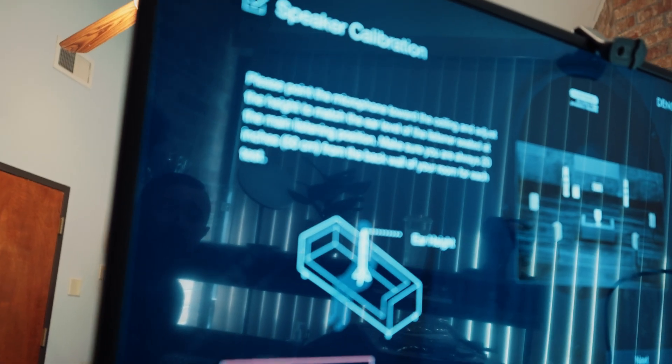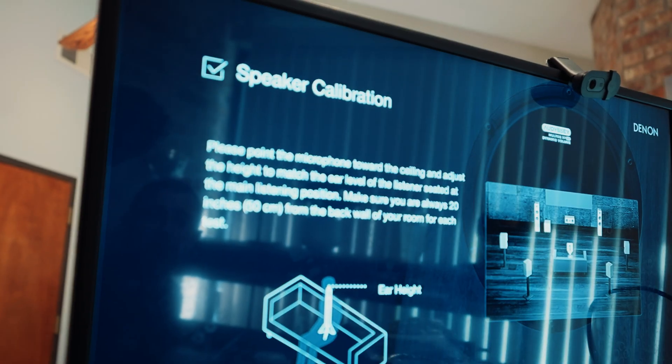You follow these steps and the system sends out loud cracking noises from each speaker — center, right, left — measuring each one. Then it's going to prompt you to move the microphone to a different location. Once you've moved through all locations and have the room calibrated, your system is basically set.